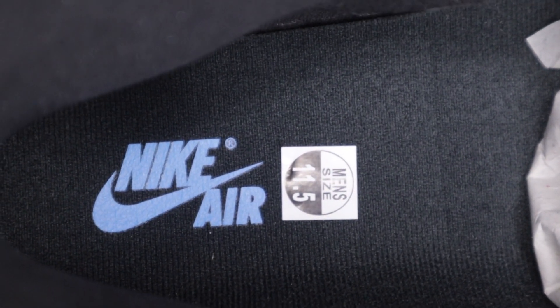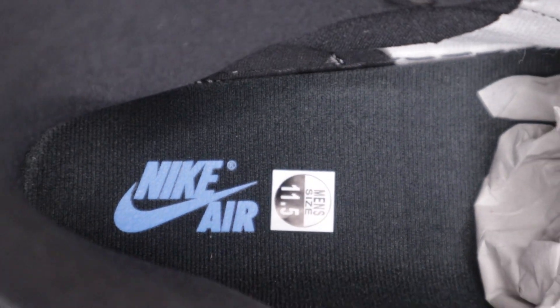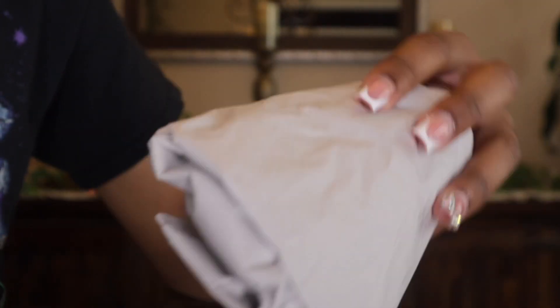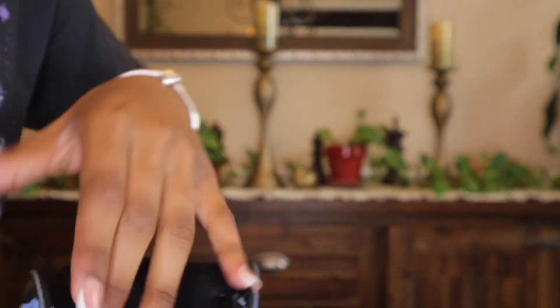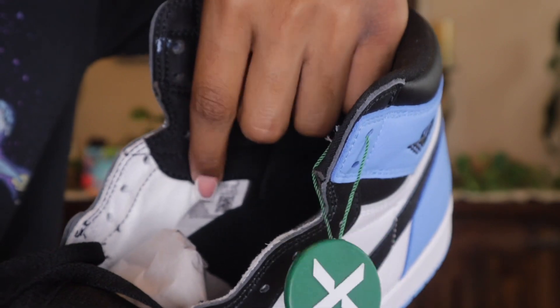You can see that's a size 11 and a half, so y'all know this is not my personal pair — this is actually my dad's — but I wanted to get this video out for you guys. Inside we just have our regular paper and then the sizing sticker right here.